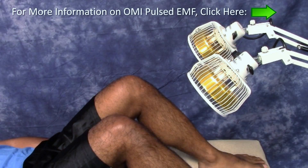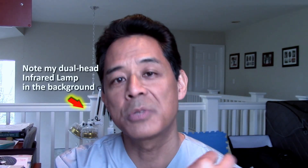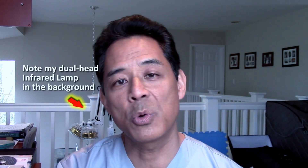You can get creative and use an infrared lamp for 20 minutes on your area of pain before you do the pulsed EMF. What that infrared lamp will do is put deep heat into the joint, vasodilate, get the blood moving, get the circulation going, and then you could apply that pulsed EMF to push in those nutrients.